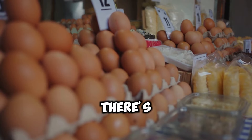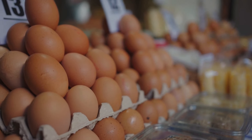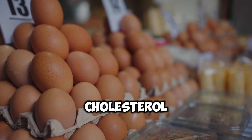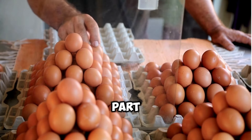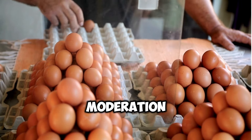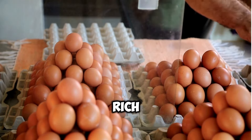Finally, there's the myth that eggs should be avoided due to their cholesterol content. While it's true that eggs contain cholesterol, dietary cholesterol has a minimal impact on blood cholesterol levels in most people. In fact, eggs are a nutrient-rich food that can be part of a healthy diet. The key is to consume eggs in moderation, as part of a balanced diet that includes a variety of other nutrient-rich foods.